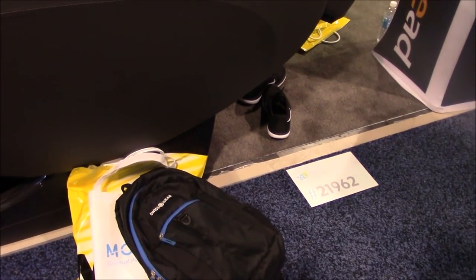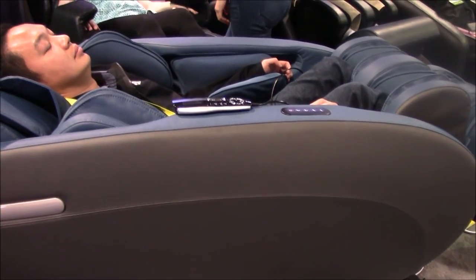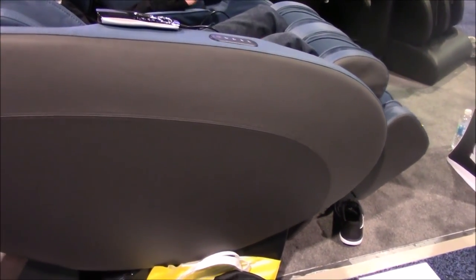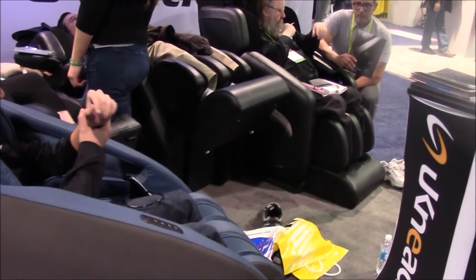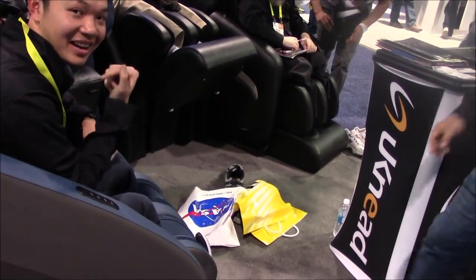Is there anything else about this chair we should know? Lots of airbags, a stretching function, six different programs — lots of airbags. We'll be ready for it when it comes out and will notify everybody on our blog and industry update about this chair. Thanks so much, Nina — good to see you again.